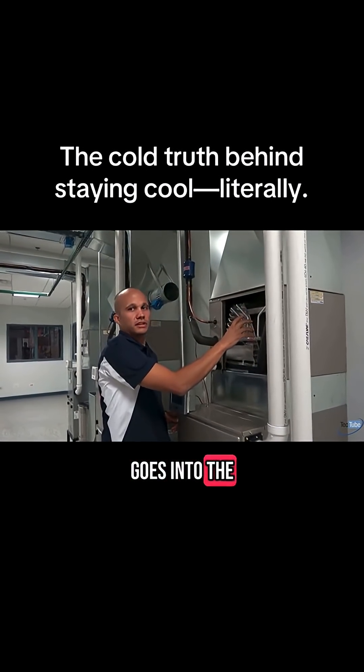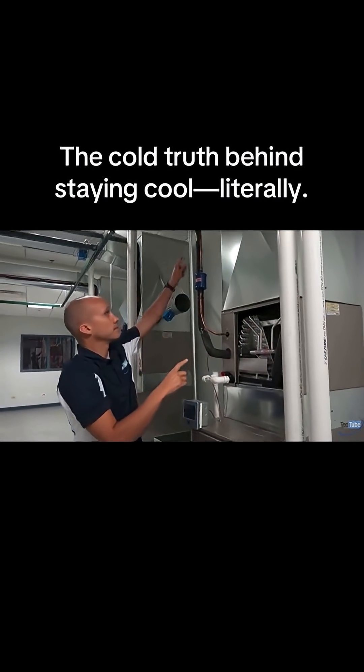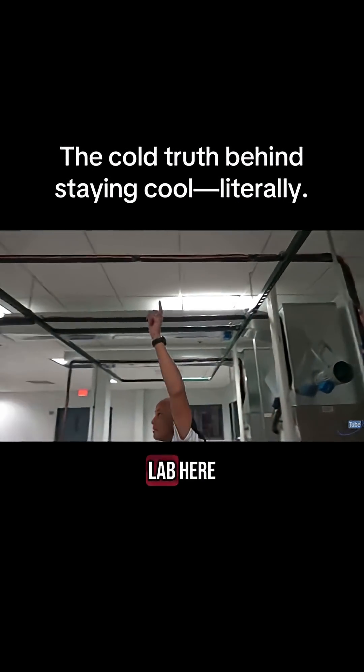But that heat goes into the evaporator coil, and then that heat will make its way through the suction line — in our case, up over the ceiling in the lab here.